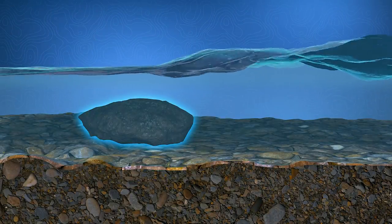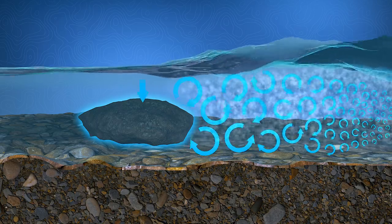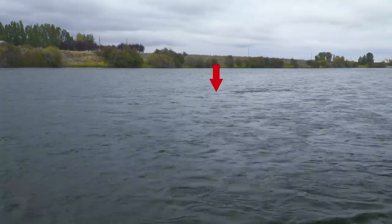Submerged rocks may just appear as subtle disturbances on the surface. The actual rocks will be located above the swirls because the downstream progress of the current pushes the disturbance below the actual object.